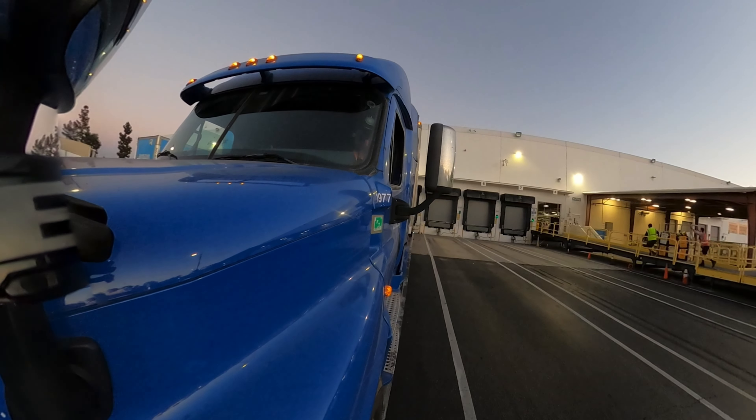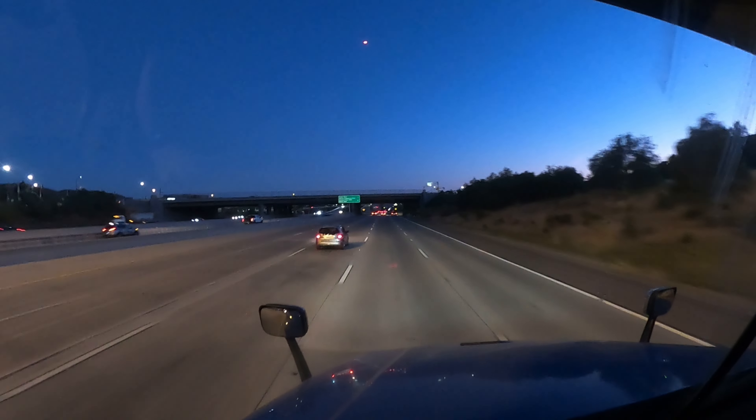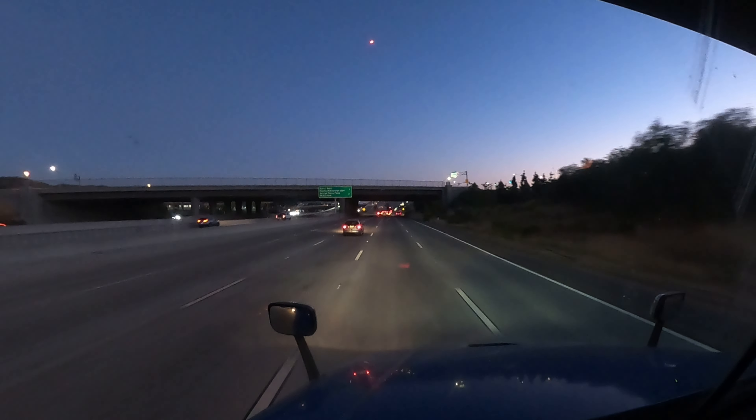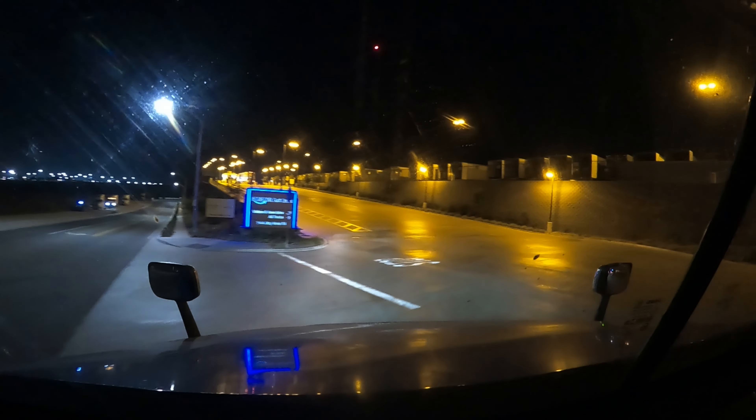Alright, let's get disconnected from this one, go pick up the empty on 1, and head back to Otay. Time to go find out which parking slip or dock door they want this at, and this load is done.